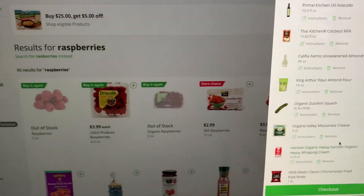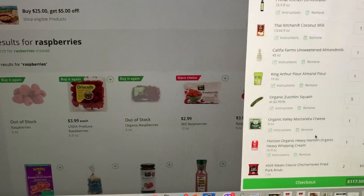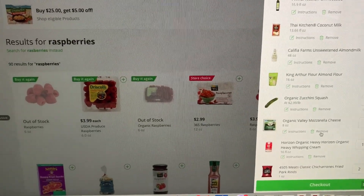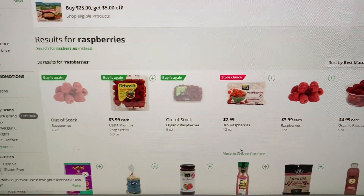My grocery total is actually not bad — only $117.50. Keep in mind I don't really buy proteins here because I do Butcher Box, so my protein is already in the fridge for the week. This is pretty much all the other stuff, and I go ahead and check out.